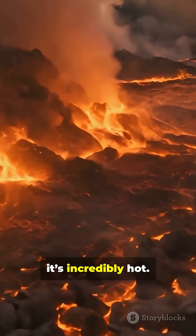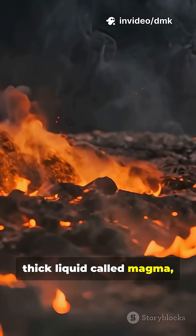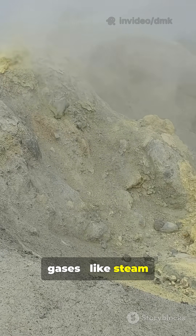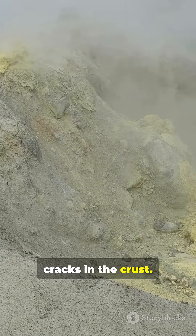Deep inside Earth it's incredibly hot. Rocks melt into a thick liquid called magma, stored in huge underground chambers. As pressure builds up from trapped gases like steam and carbon dioxide, the magma pushes its way upward through cracks in the crust.